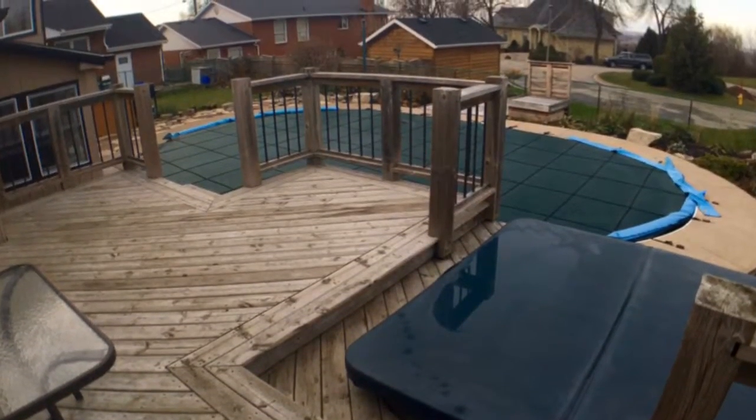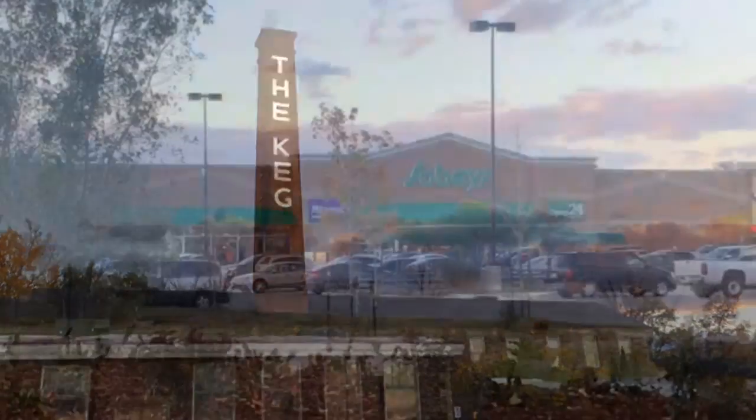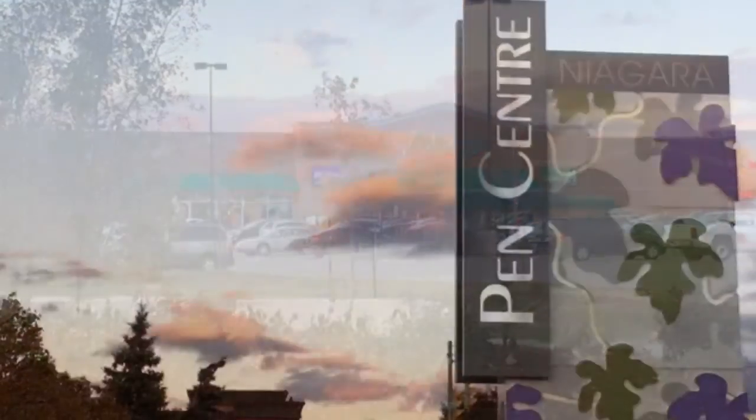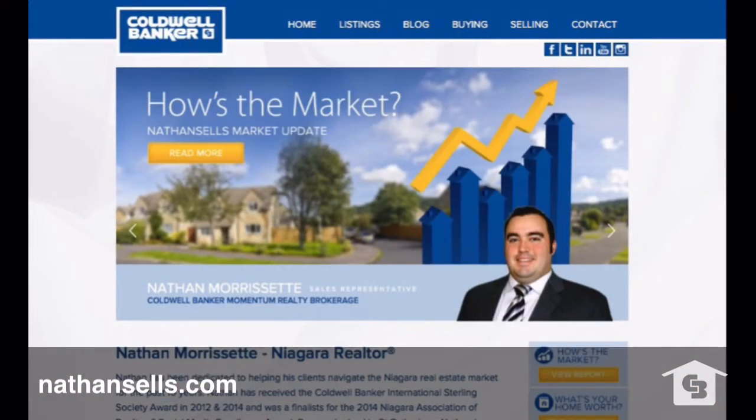This home is close to shopping, restaurants, coffee shops, and the Penn Center. For more information, please visit my website NathanSells.com. Thank you.